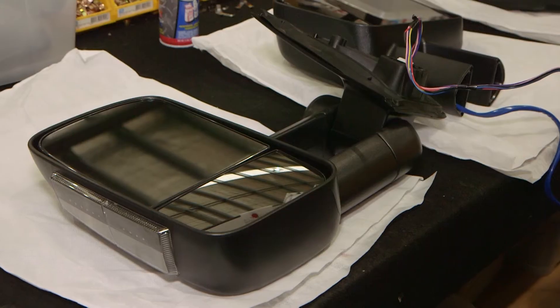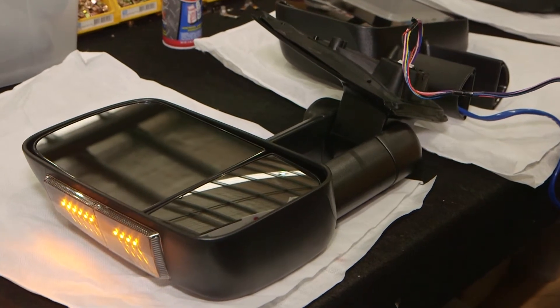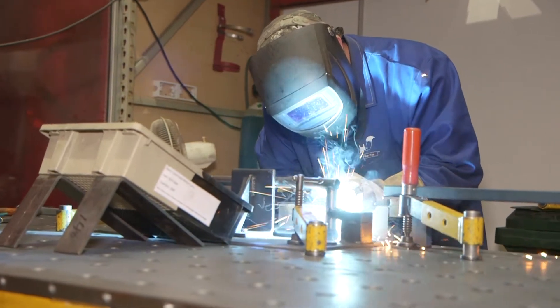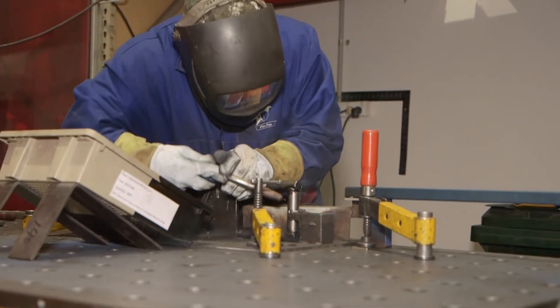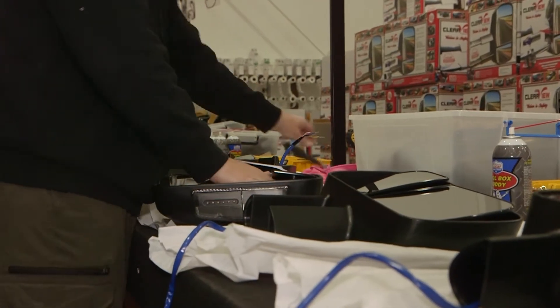They all have a three-year warranty and are locally powder coated to keep them looking like new for longer. They're also welded on site by one of their engineers as an additional step in quality control, and each Clearview driving mirror is assembled by hand.